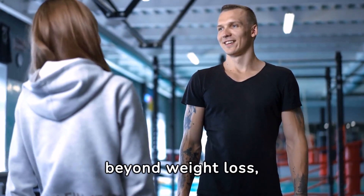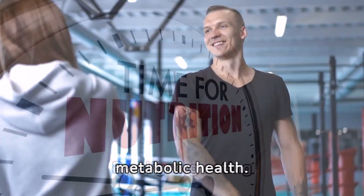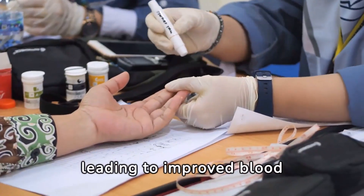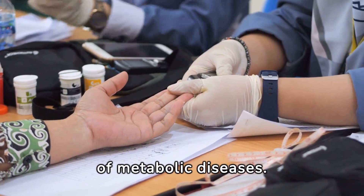Intermittent fasting goes beyond weight loss, offering profound benefits for metabolic health. By aligning eating patterns with the body's circadian rhythm, it enhances metabolic functions, leading to improved blood sugar levels, reduced inflammation, and lower risk of metabolic diseases.